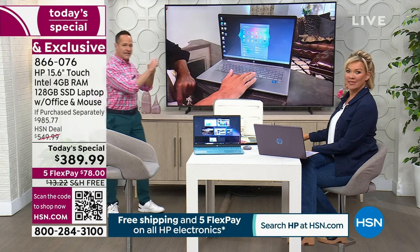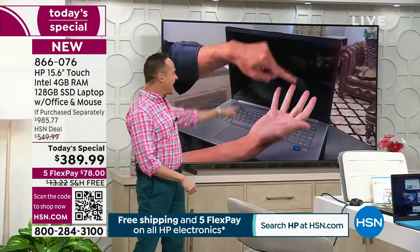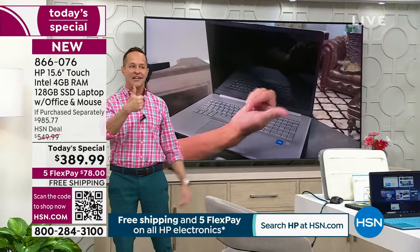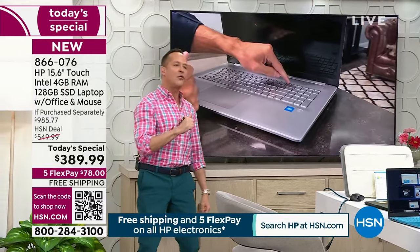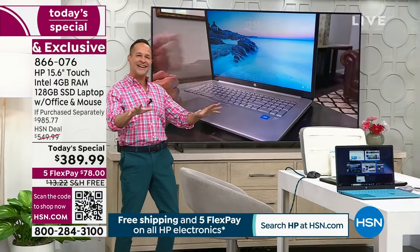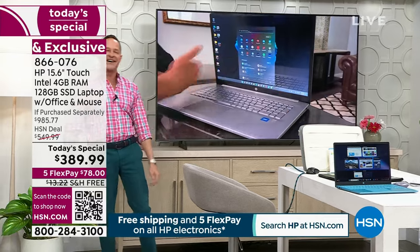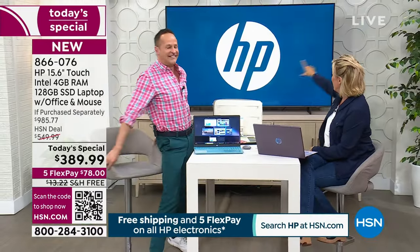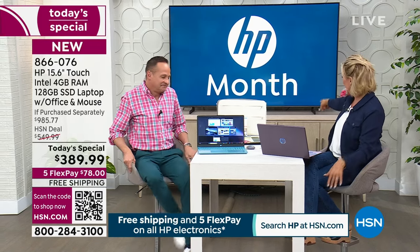Here's a video taken in my home studio: I pressed my pointer finger to the fingerprint reader and it opened up the computer — no password, no code. You can also register multiple fingers. Boom — and that opens up the computer. You can even cast what's on your laptop screen up to a big TV screen, which is incredibly cool.